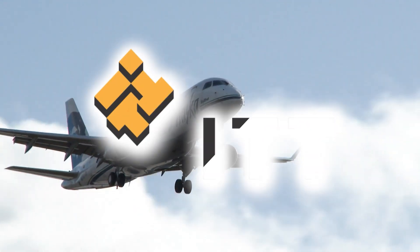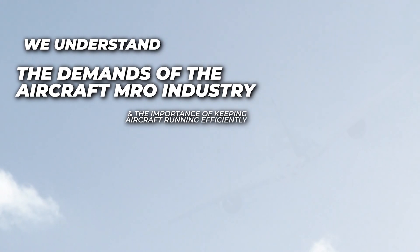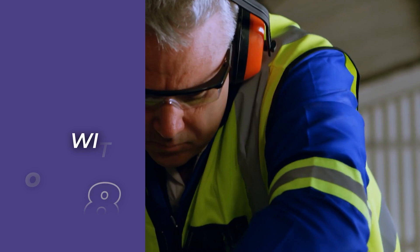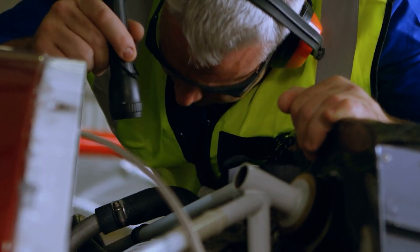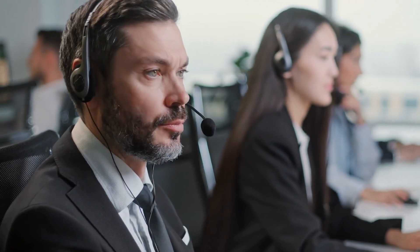At ITT Aerospace Controls, we understand the demands of the aircraft MRO industry and the importance of keeping aircraft running efficiently. With over 80 years of engineering expertise, we provide industry-leading aftermarket services, ensuring the highest level of support, reliability, and speed.